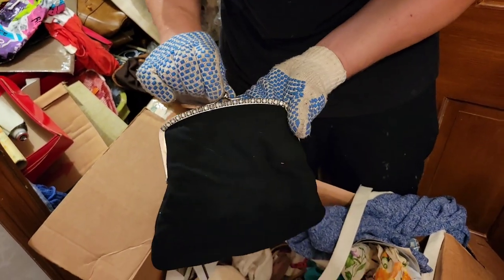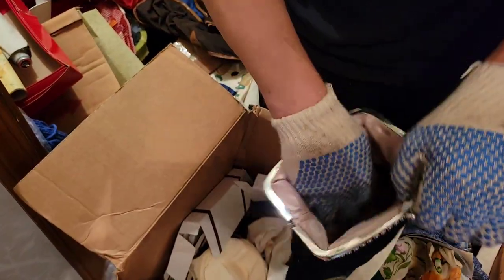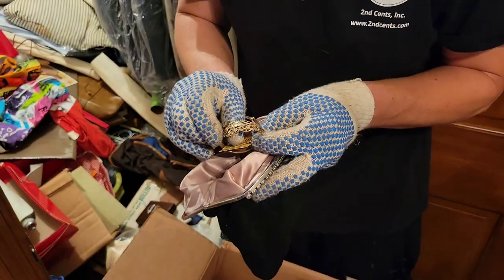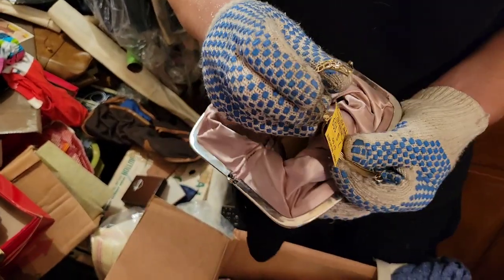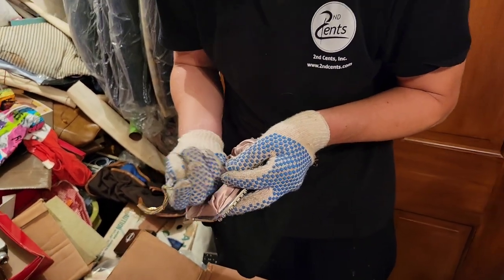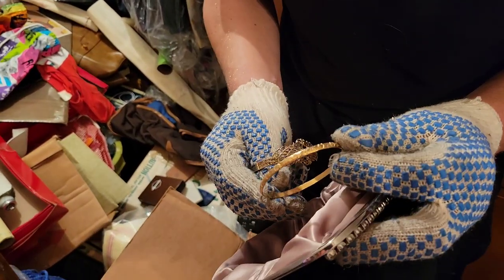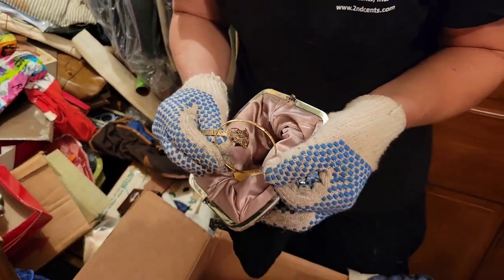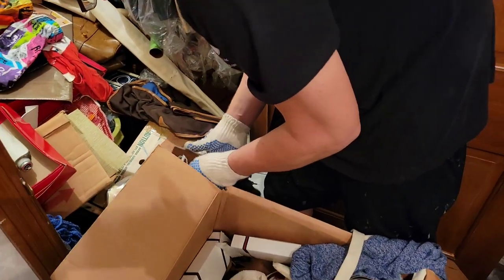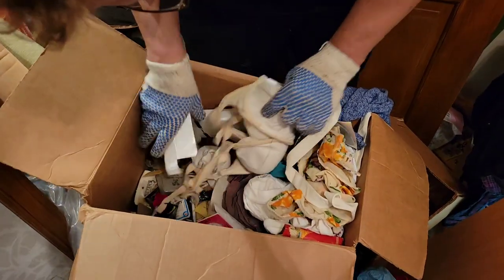Oh, look at that — look at these diamonds on there. There's jewelry in there. Definitely jewelry. There's another bracelet right here. See if they're marked — they could be gold. Silver. Oh man, this whole thing is full of stuff.